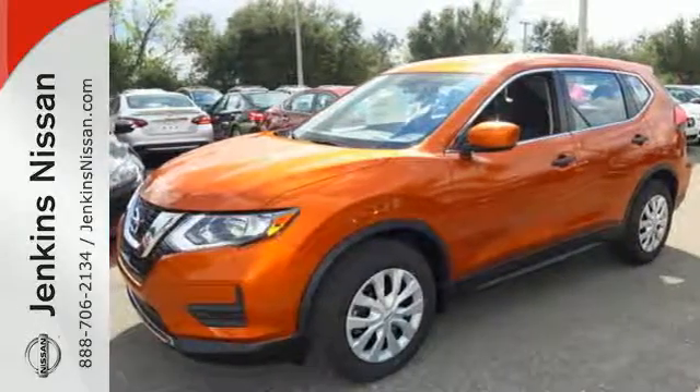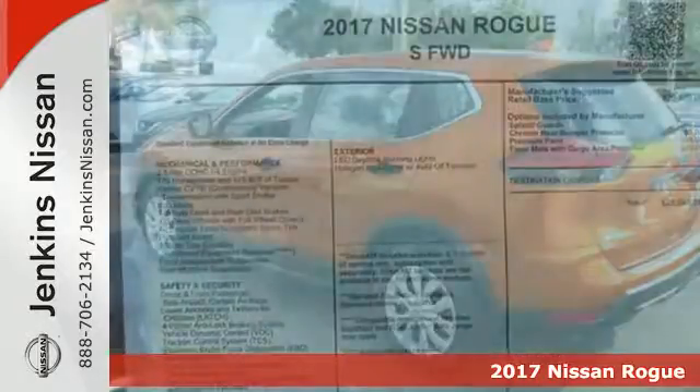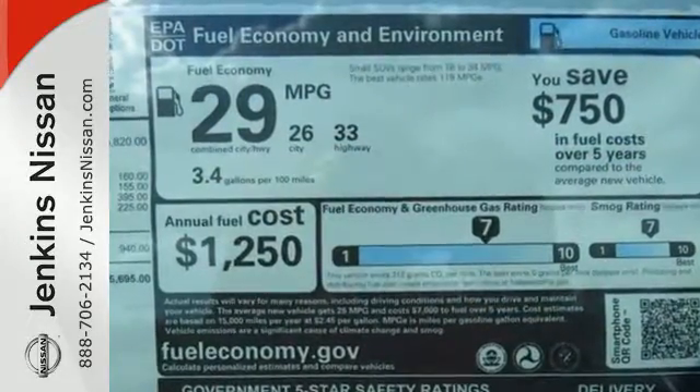It's a 2017 Nissan Rogue. Whatever your cargo needs are, there is a solution with this Rogue. The easy flex seating with second row split folding bench seat is truly accommodating, offering up more room than any of its competitors.